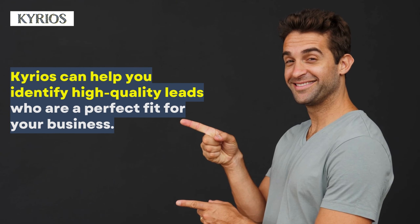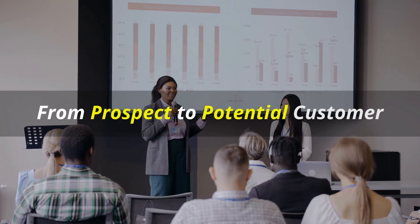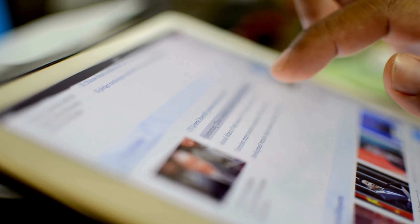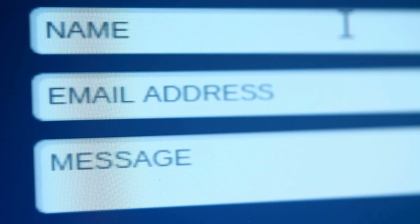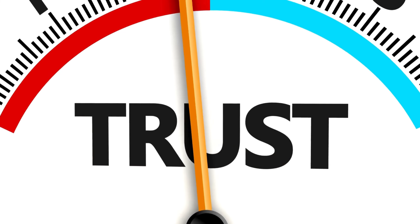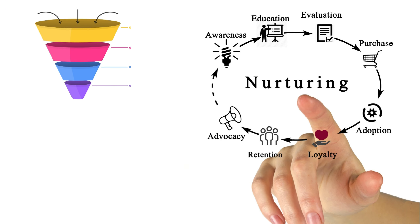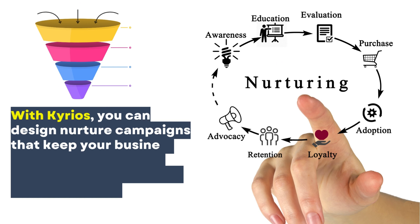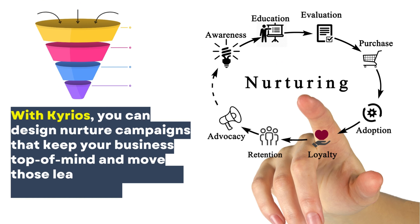Let's take a journey together, transforming a prospect into a potential customer. Imagine someone stumbles upon your website — they're a prospect, but they might not be ready to commit. But what if they download a helpful e-book you created in exchange for their contact information? Now that's a qualified lead. Once you have qualified leads, nurturing them is key. It's about building trust and educating them about the value you offer. With Kyrios, you can design nurture campaigns that keep your business top of mind and move those leads further down the sales funnel.